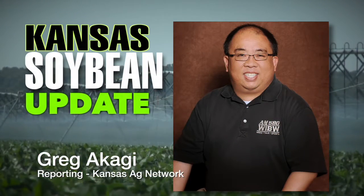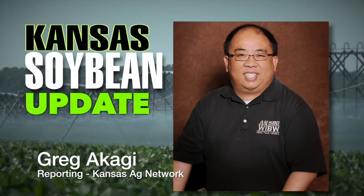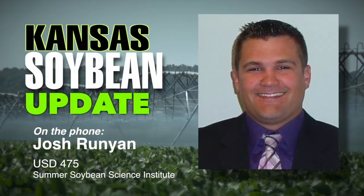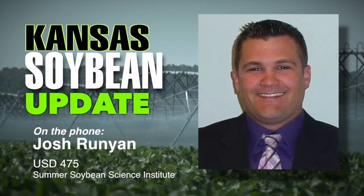Josh Runyon, a Geary County elementary school teacher, is joining us. He was a part of a group that just completed the K-State Summer Soybean Science Institute. What were some of the expectations going into this program?